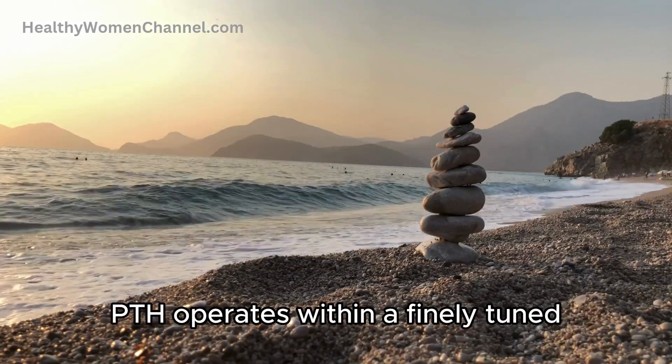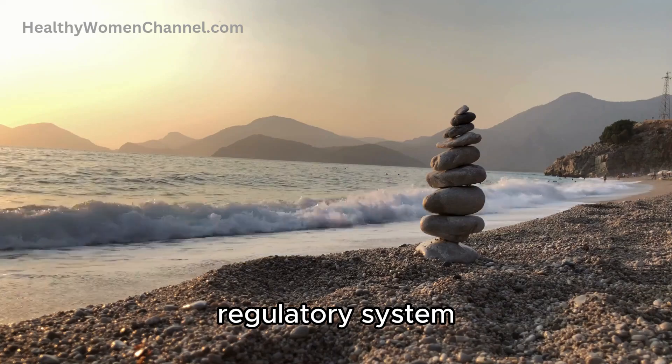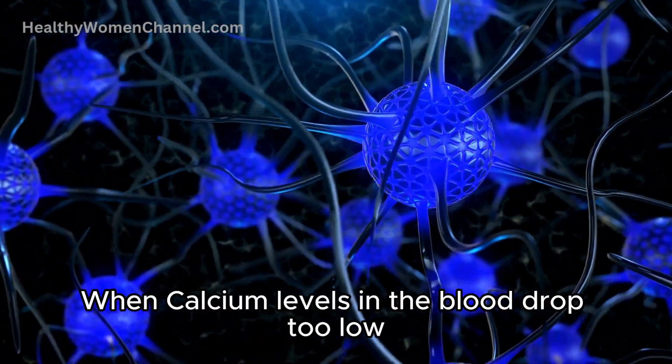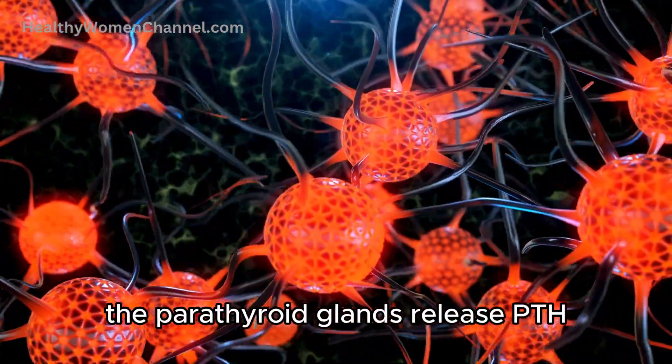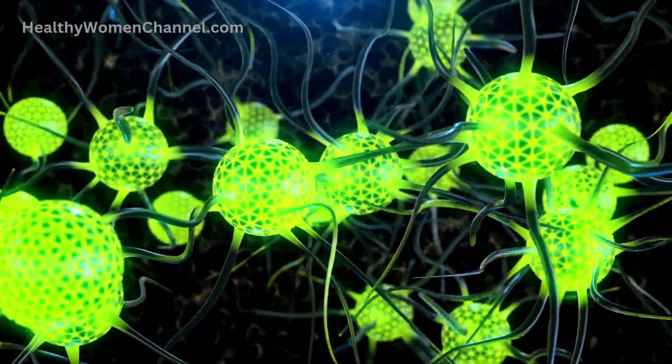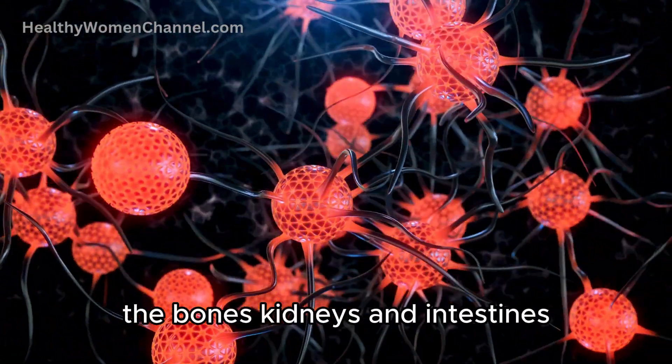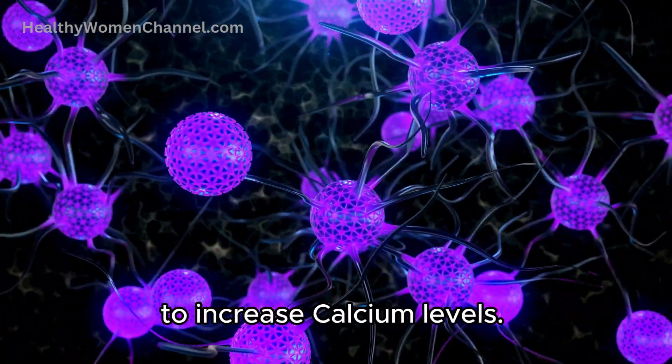PTH operates within a finely tuned regulatory system that balances calcium levels in the blood and bones. When calcium levels in the blood drop too low, the parathyroid glands release PTH. This hormone then acts in three primary areas — the bones, kidneys, and intestines — to increase calcium levels.